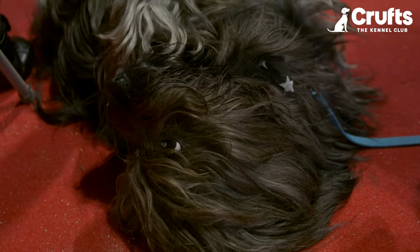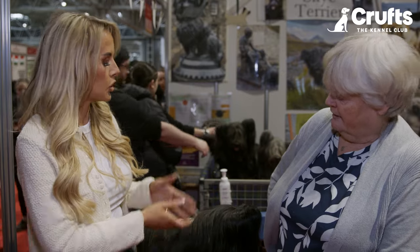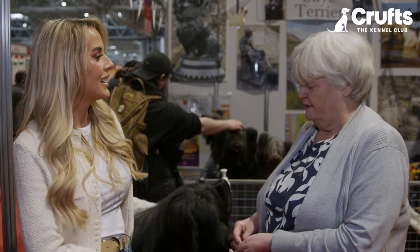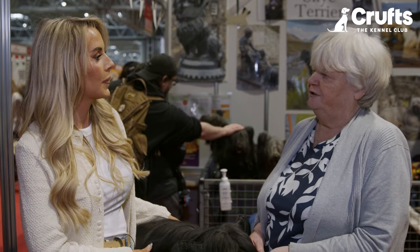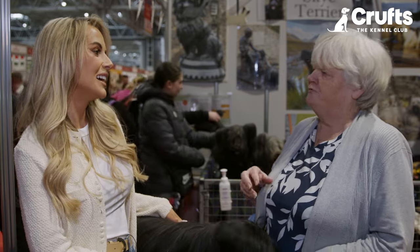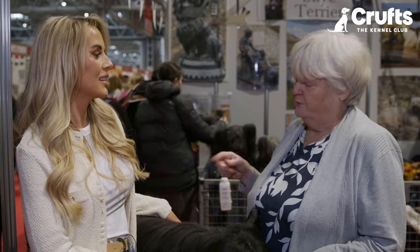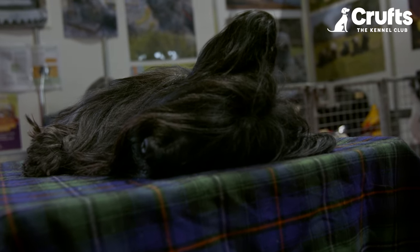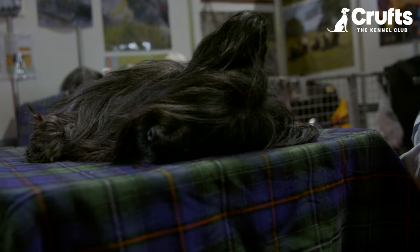What do you think puts people off getting them, or what is it that's making them vulnerable? Do you reckon it might be the long hair — does it take a lot of grooming? Possibly the coat, but they don't actually take that much grooming. He normally lies upside down on my lap about once a week and I do his front legs, then roll him over and brush him. I think a misconception a lot of people have is that they are hard work, and they're not — as long as you maintain them regularly, they're fine.